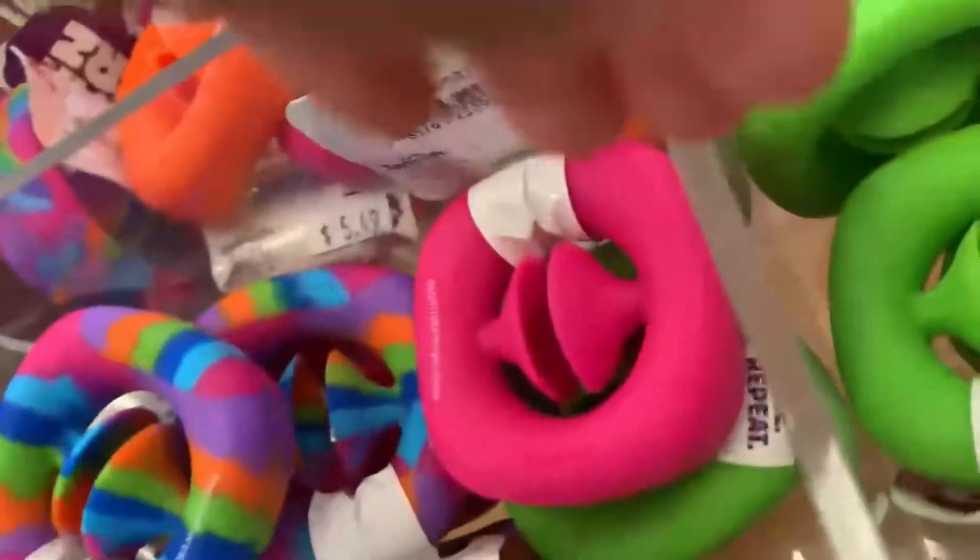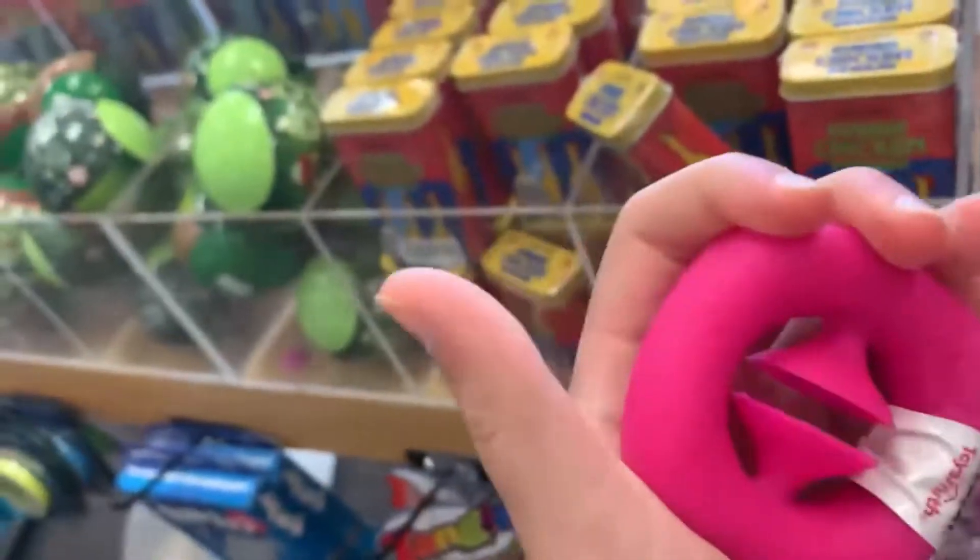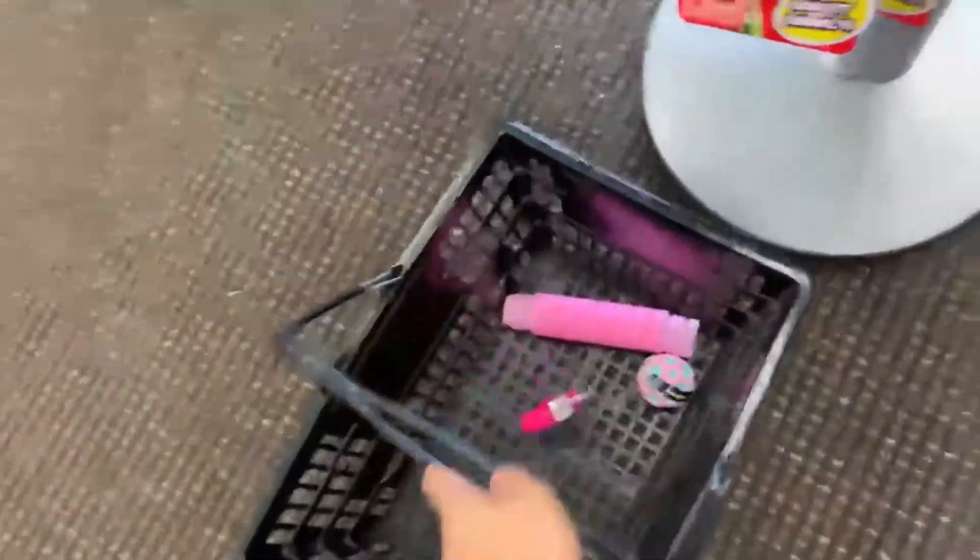Now let's go to the different section — let's look at snappers here. We have all different types. Oh, I see a pink one, let's see how this sounds. That's pretty loud — put it in the basket!